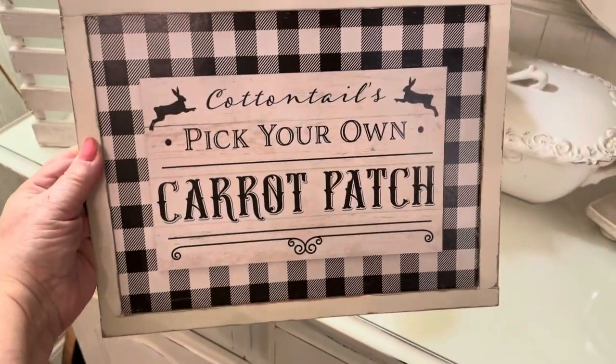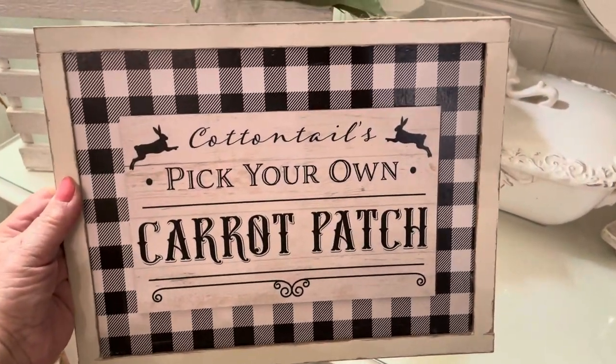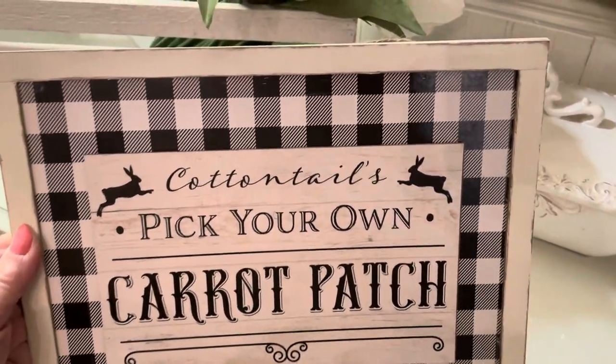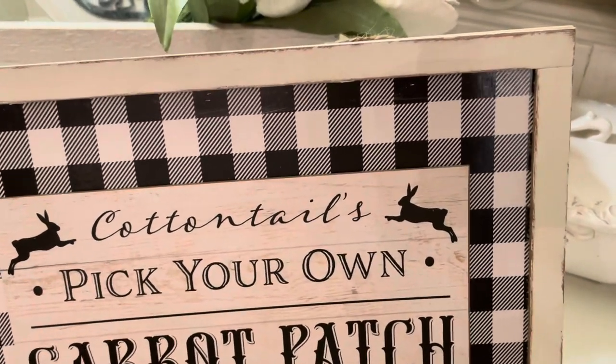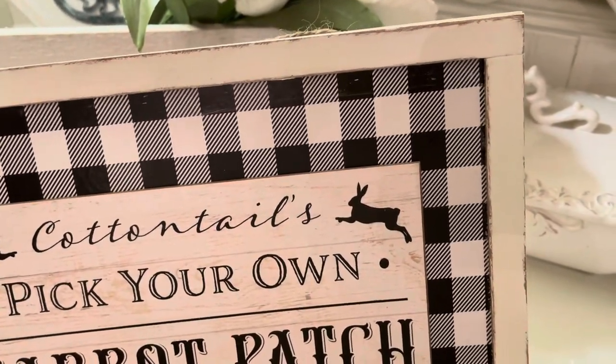This is the buffalo check sign — it was brown around the sides. I painted it, dry brushed it first, then painted it over, and I thought this was a better look — just with it distressed a bit.